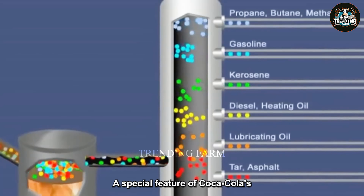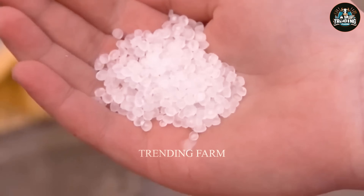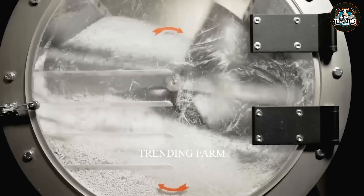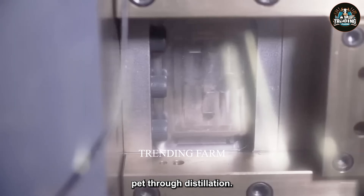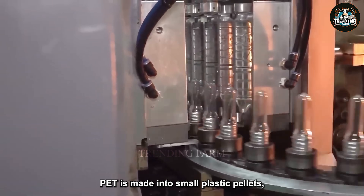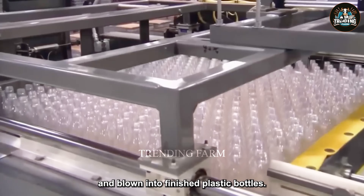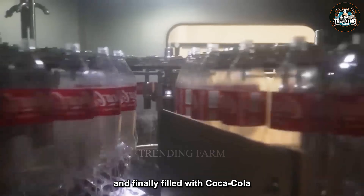A special feature of Coca-Cola's business strategy is the construction of a completely closed production system. Coca-Cola proactively builds plastic packaging factories to serve the packaging process. The production process begins by converting crude oil into polyethylene terephthalate (PET) through distillation. PET is made into small plastic pellets, then melted at about 115 degrees Celsius, formed into precursor shapes, and blown into finished plastic bottles. These bottles are cooled, washed, labeled, and finally filled with Coca-Cola at the bottling plant.